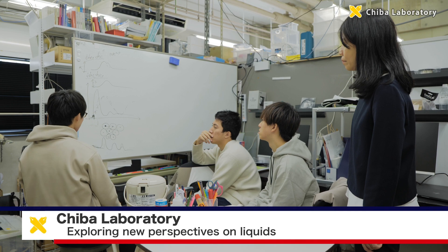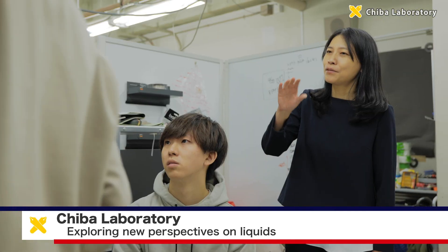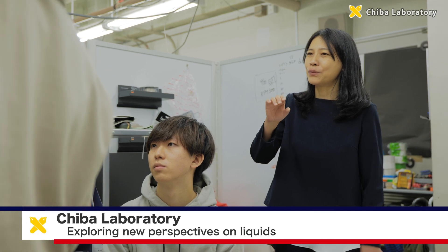The Chiba Laboratory studies the physics of liquids, one of the three states of matter — solid, liquid, and gas.